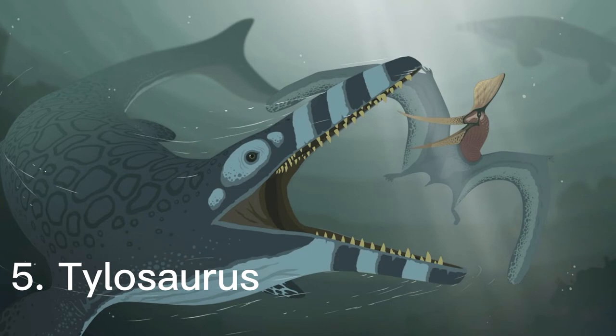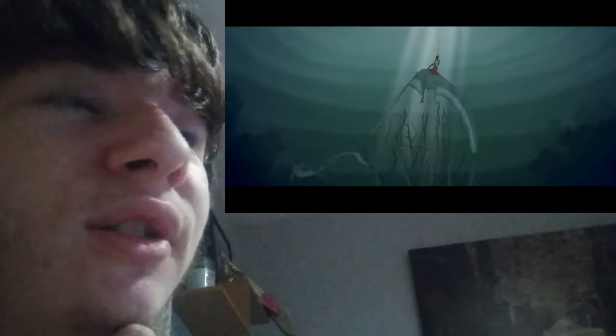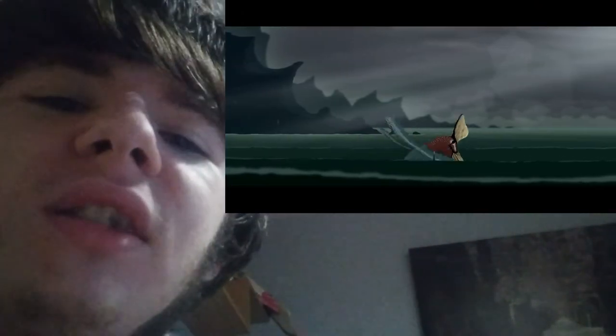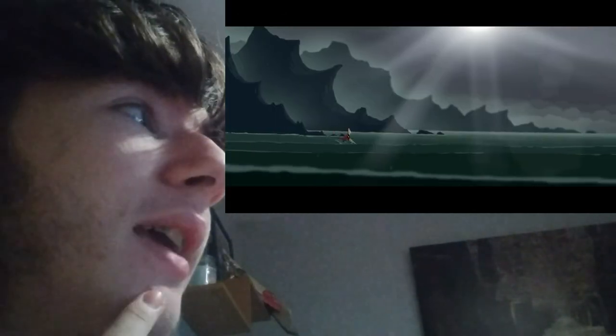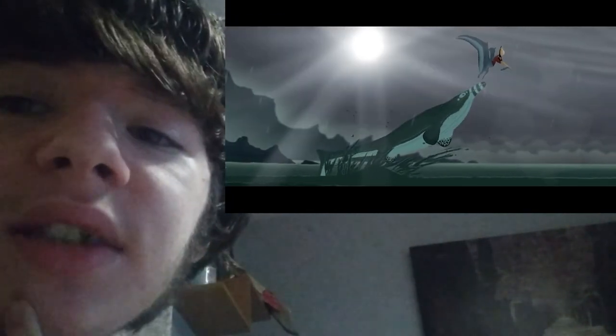The fifth creature I want to talk about is the mosasaur Tylosaurus. Tylosaurus is one of these huge whale-like lizards, but with a sharp tail instead of a whale's tail. People who first discovered mosasaurs thought they were more like crocodile lizards, but nowadays we understand they were more stocky and whale-like, similar to Basilosaurus — a prehistoric creature that lived after the dinosaurs and was actually one of the first whales in the world.